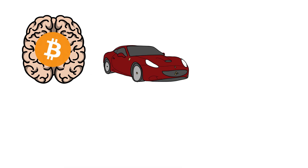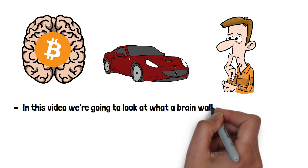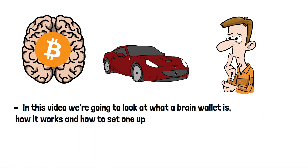A brain wallet sounds impossible. How can you possibly store crypto in your brain, and how are you supposed to buy Lambos with it if it's stored in there? In this video we're going to look at what a brain wallet is, how it works, and how to set one up.